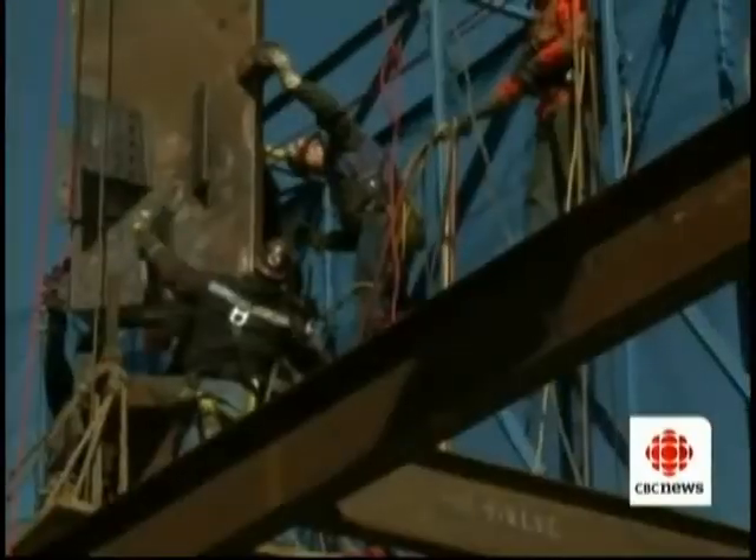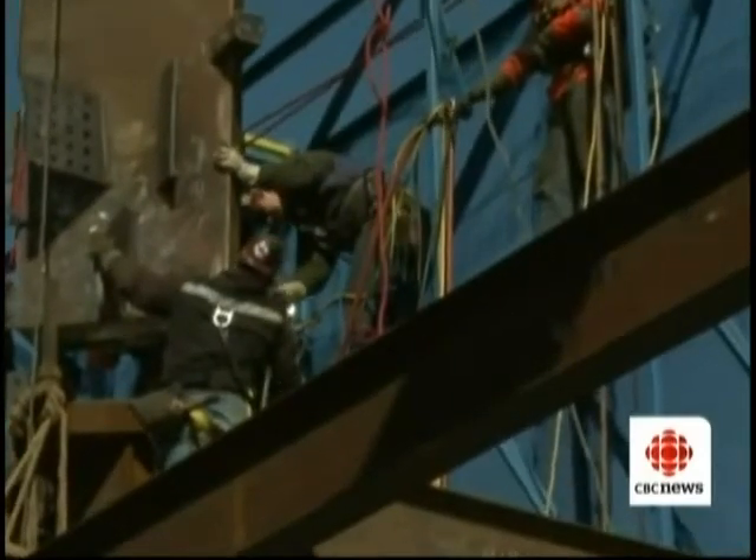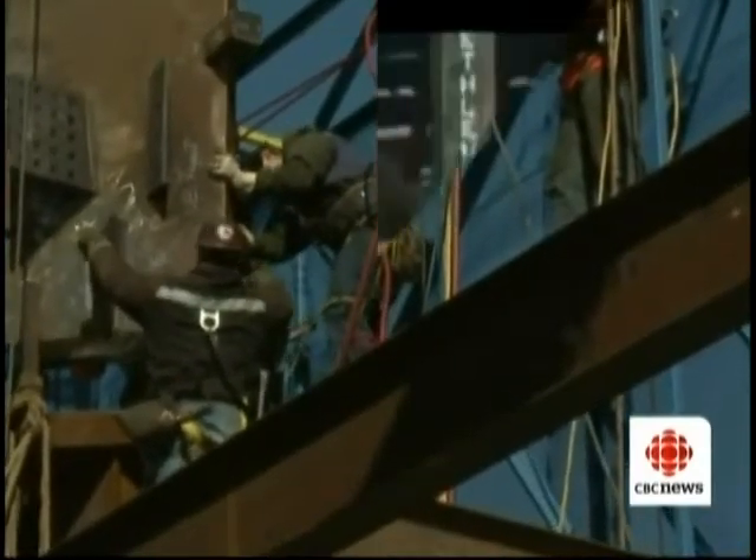Here, high above Ground Zero, it's not just the steel that's Canadian, but many of the workers too. There's one in the center with a red hat — a group of Aboriginal Canadians with a long history of high-walking ironwork.